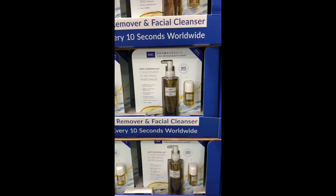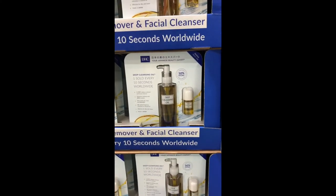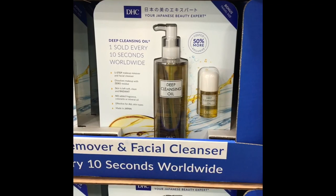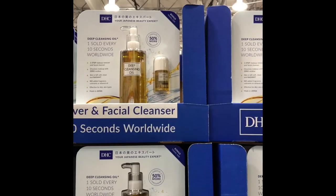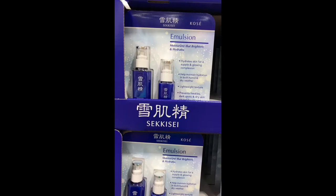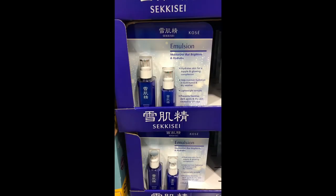I've never heard of this brand before — DHC. It looks like a Japanese beauty brand, and apparently this cleansing oil is being sold every 10 seconds throughout the world. I would love to try this because cleansing oils are amazing for dry skin, especially during the winter time.